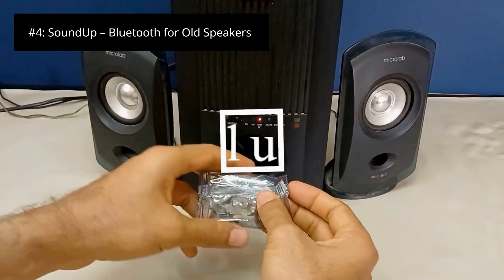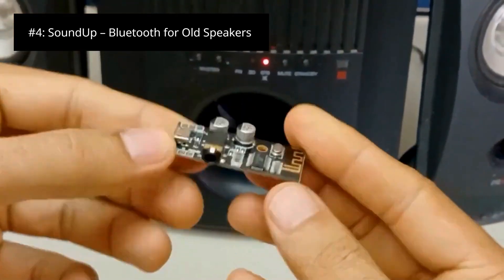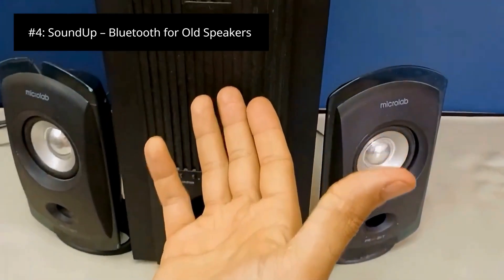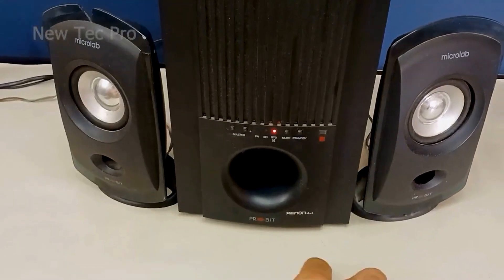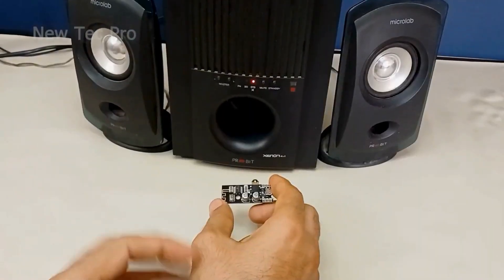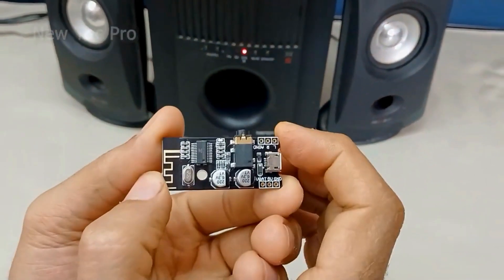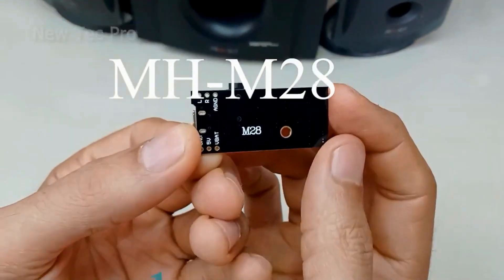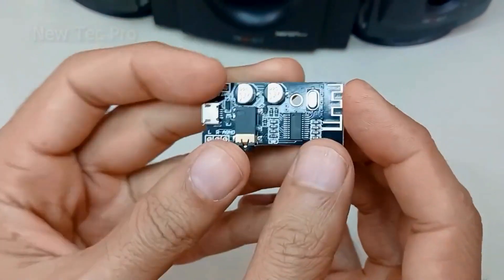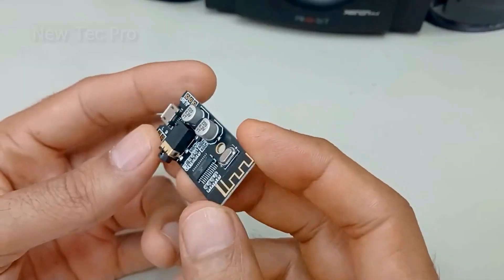Number 4: Sound-up Bluetooth for old speakers. High-fidelity codec support: it doesn't just use basic SBC Bluetooth — it supports AptX HD and LDAC codecs for high-resolution, CD-quality or better wireless audio streaming. Dual mono pairing mode: when you connect two Sound-up modules to a pair of speakers, one automatically becomes the primary receiver and wirelessly transmits a synchronized signal to the secondary, creating a perfect stereo pair without any audio lag. DSP tuning app: the companion app includes a digital signal processor that can analyze your speaker's frequency response and apply a custom EQ curve to correct for age or cabinet limitations, making your old speakers sound better than ever.